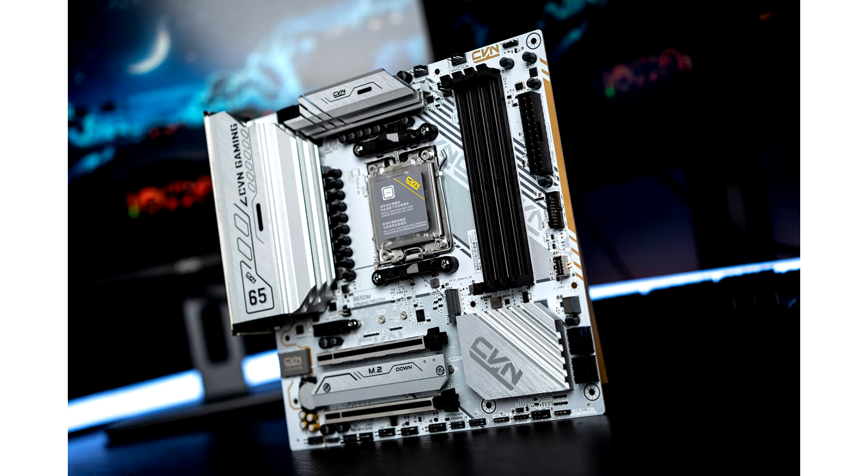Colorful Technology Company Limited, a leading brand in gaming PC components, gaming laptops, and hi-fi audio products, proudly presents the CVN-B650M Gaming Frozen motherboard.